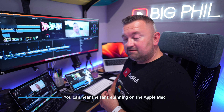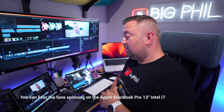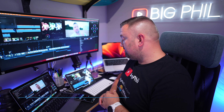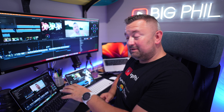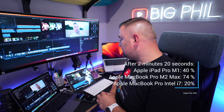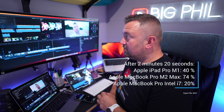Let me know if you like these kinds of videos. I know there are quite a few showing the difference in speed between various Macs with Apple Silicon or against Intel Macs. But because I have these Macs at my own disposal, I thought before I sell this one I'd record a video. At 2 minutes 20 seconds: M2 Max is at 74%, the M1 iPad Pro is at 40%, and the Intel i7 MacBook Pro is at 20%.